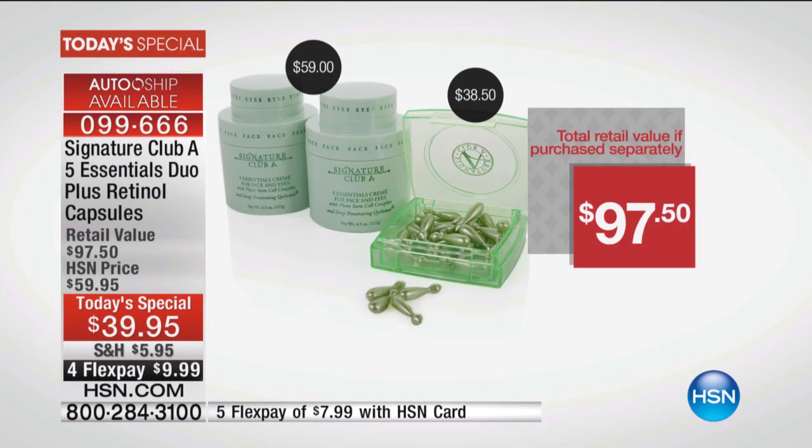Right now at $38.50, I believe they're almost sold out. Your five essentials that you know and love, you're reordering at the original selling price of $29.95. $29.95 times two because you're getting two full sizes — that's $60 worth of your five essentials cream. And then the brand-new retinol capsules, which are $38.50 on their own. So instead of basically $100, you get this home for $9.99.